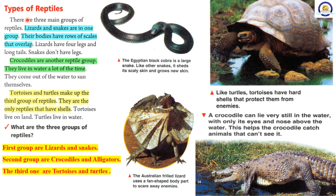Types of reptiles. There are three main groups of reptiles. Lizards and snakes are in one group. Their bodies have rows of scales that overlap. Lizards have four legs and long tails. Snakes don't have legs. Crocodiles are another reptile group. They live in water a lot of the time. They come out of the water to sun themselves. Tortoises and turtles make up the third group of reptiles. They are the only reptiles that have shells. Tortoises live on land. Turtles live in water.